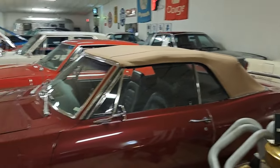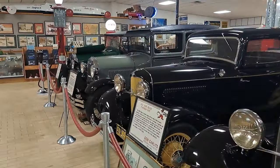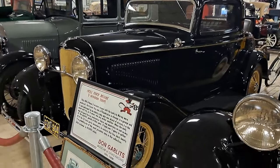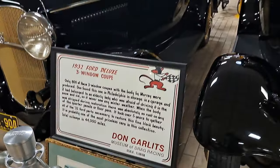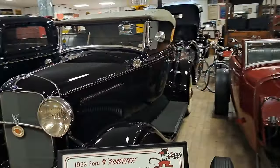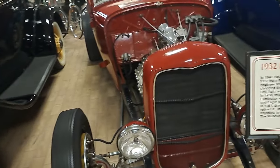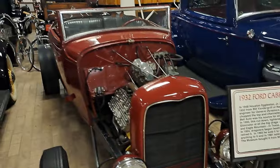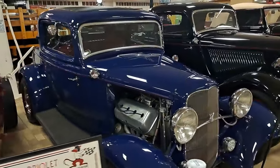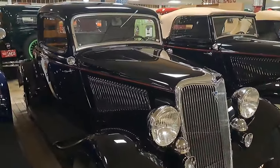We've got a Corvair convertible. On this side we've got a lot of early Fords — a couple Model As over there. There's a 32 three-window — original. There's a 32 Roadster. This one's a 32 Cabriolet. Another three-window here, hot-rodded. There's a 34 three-window — this is like what I have, really nice car.